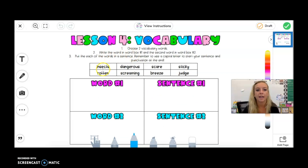Now you're going to do the same thing for lesson four vocabulary. Let's read our words together: insects, dangerous, scare, sticky, rotten, screaming, breeze, judge. Your job is to choose two different words from this box and use them correctly in a sentence. Alright boys and girls, enjoy the rest of your Tuesday. I'll see you soon.